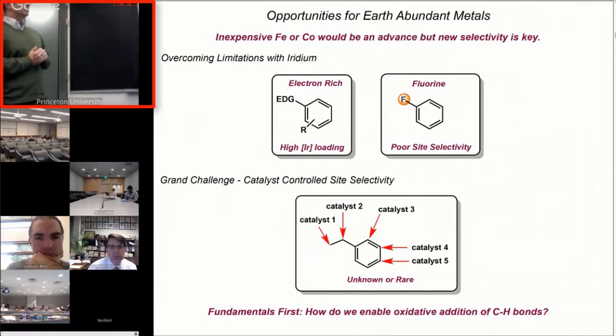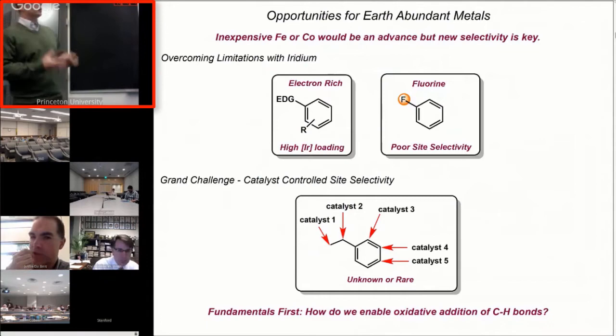What this has led us to is more of a grand challenge. Can you use catalyst control of site selectivity to take a molecule that looks simple, like ethylbenzene, and have different catalysts to selectively functionalize each one of the C-H bonds? At the end I'll show you some of the progress we've made there.